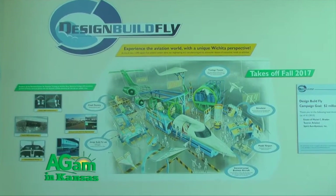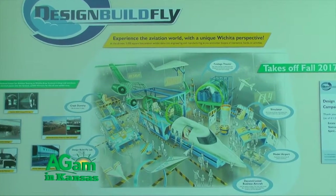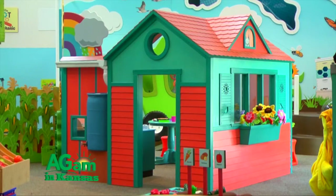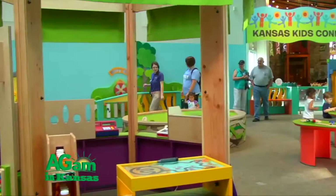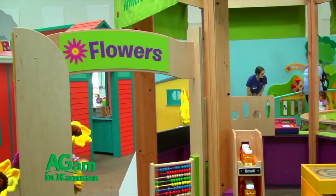Exhibits like this that we do here at Exploration Place are only possible with private support. No government dollars went into creating this new, wonderful educational exhibit for the preschoolers. We have fantastic support from our community, and in fact eight different Kansas Farm Bureaus contributed to make this exhibit possible. We're really grateful for all of that support from the community and the state.